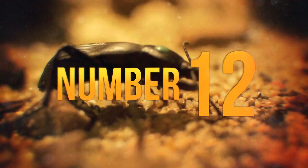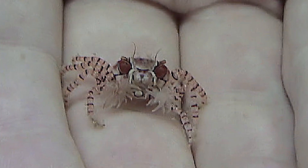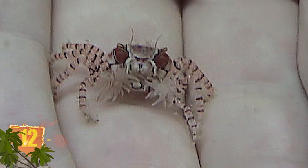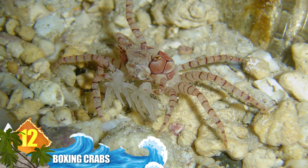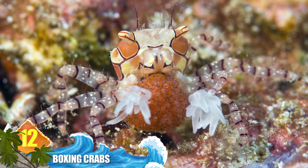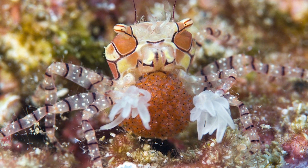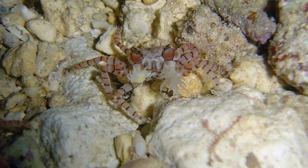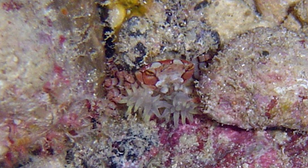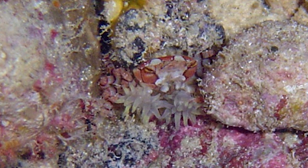Number 12: Boxing Crabs. These crustaceans have a cooperative pact with other marine life that usually results in a win-win for all parties concerned. Their name comes from their behaviour of holding sea anemones in their claws for self-defence — it kind of looks like they're wearing tiny boxing gloves or holding little pom-poms. But the anemones can pack a toxic punch, and those animals also benefit from the crab transporting them around, which increases their chances of gathering food.